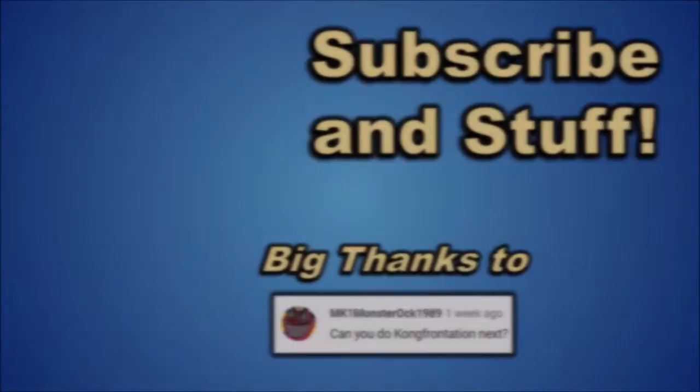Big thanks to MK1 MonsterArc 1989 for suggesting this video. If anyone else has any suggestions they'd like to see me do in the future, please let me know in the comments and I'll do my best to make that happen.